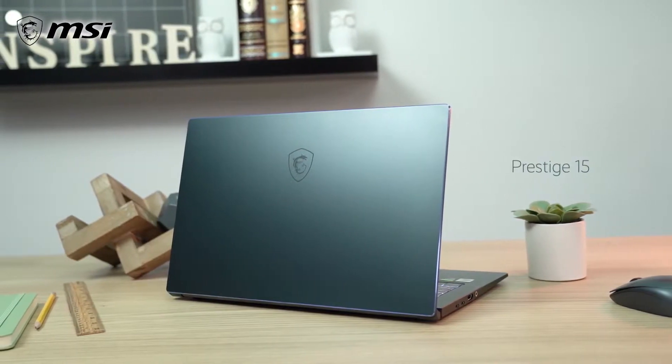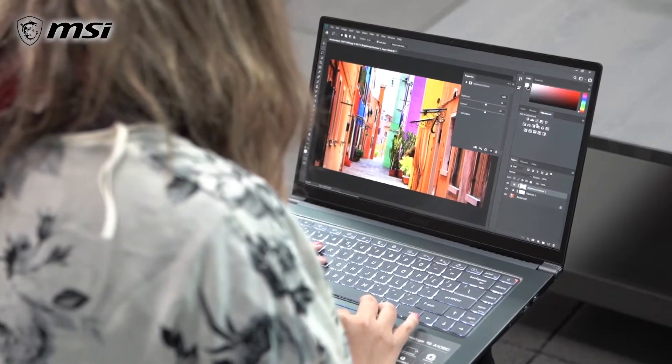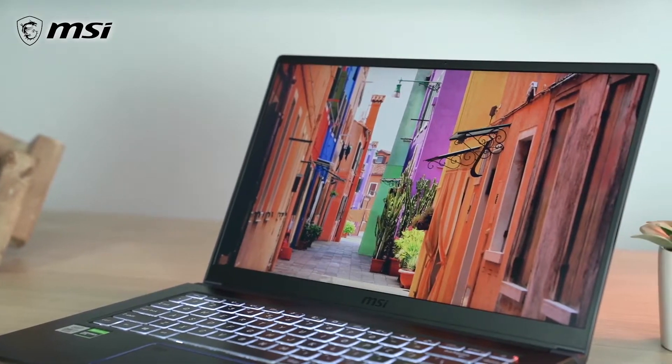Today we'll be looking at the new MSI Prestige 15 laptop. The Prestige 15 was perfected for all sorts of artistic creations and to empower individuals to expand their creative boundaries.